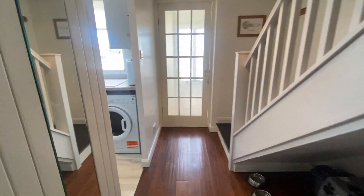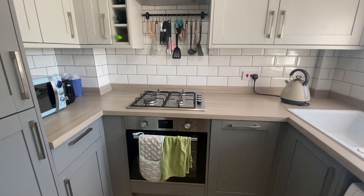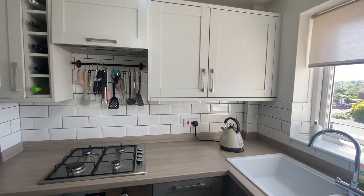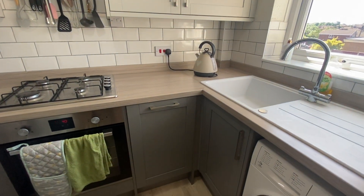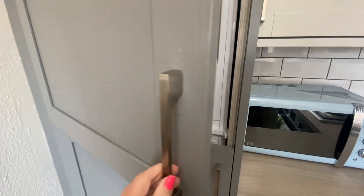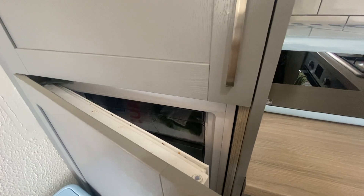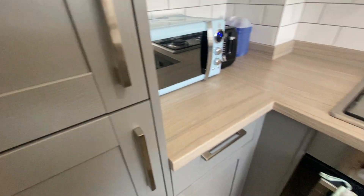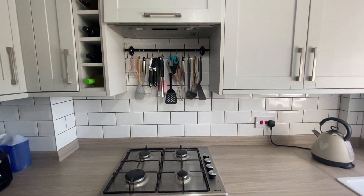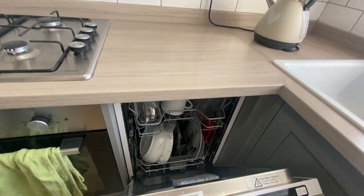You then come back into the hallway to a really nice compact kitchen area. As you can see, you do have integrated fridge, freezer, oven, hob, extractor, and also a dishwasher.